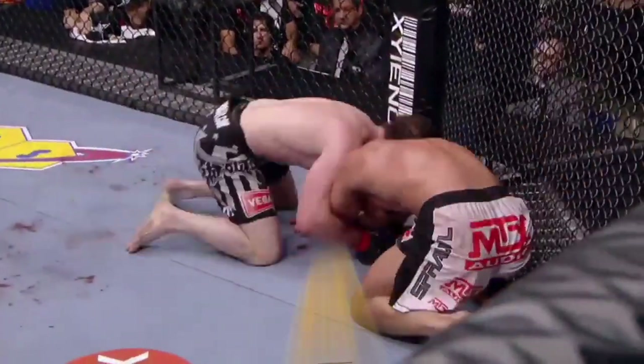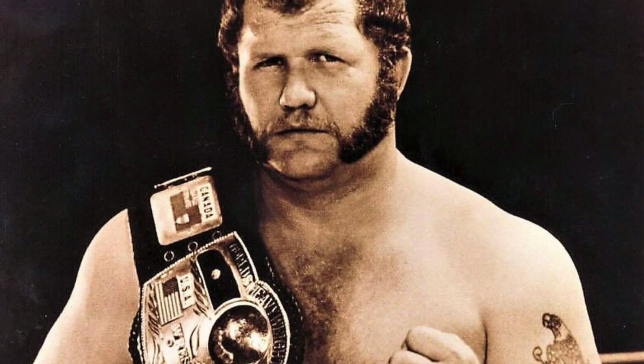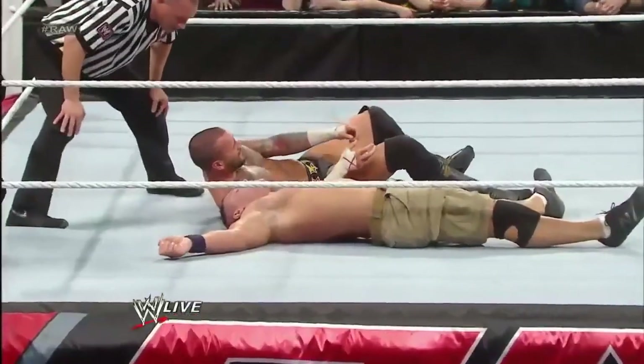Number 8: The Piledriver. Legends like Jerry 'The King' Lawler and Harley Race used the Piledriver to finish off several opponents over the course of their Hall of Fame careers. A Piledriver involves holding an opponent upside down with their head between one's legs and falling, often in a seated position, toward the canvas.